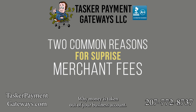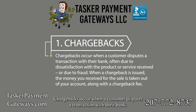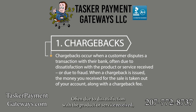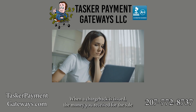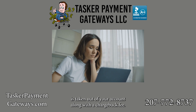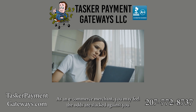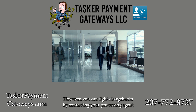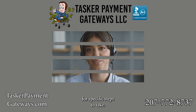Why is money taken out of your business account? Two common reasons for surprise merchant account fees. Number one: Merchant Account Chargebacks. Chargebacks occur when a customer disputes a transaction with their bank, often due to dissatisfaction with the product or service received, or due to fraud. When a chargeback is issued, the money you received for the sale is taken out of your account, along with a chargeback fee. As an e-commerce merchant, you may feel the odds are stacked against you, as the customer's bank often favors their customer's side. However, you can fight chargebacks by contacting your processing agent for specific steps to take.